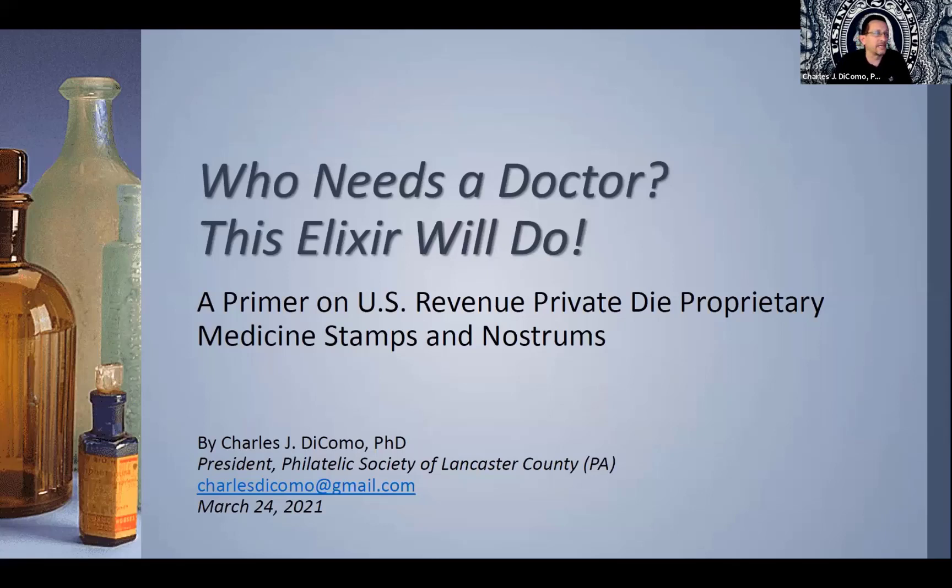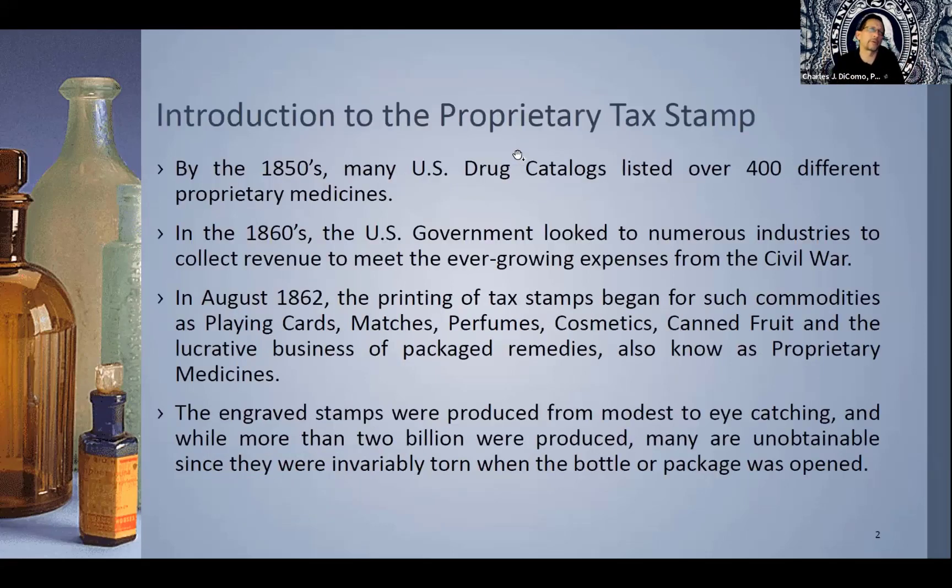Tonight I'd like to tell you a little story, really a primer, because there's just not enough time to go through all of the US revenue private die proprietary stamps that exist. I'd love to tell you a bit of a story on at least an area that's near and dear to me. While I collect pretty much all of the private die revenues and all the general revenues, I've really the past 25 to 30 years focused on the match of medicine stamps, as they're affectionately called, as well as playing cards, but mostly the medicines. The title here is 'Private Die Proprietary Medicine Stamps and Their Nostrums,' and I'll give you a bit more backstory in the history, just to expand upon the introduction of proprietary tax stamps.